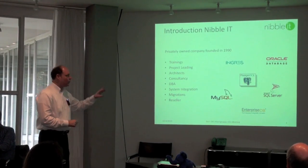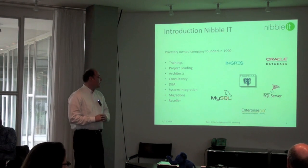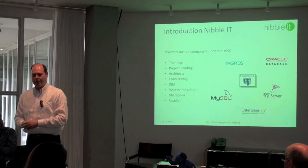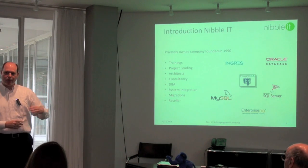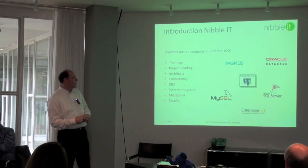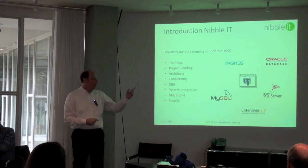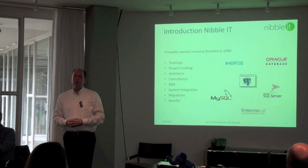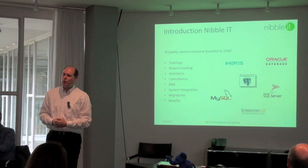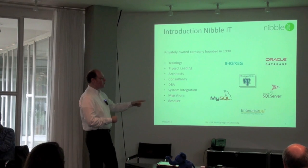Nibble was founded in 1990 and we have knowledge about several database systems. We are a one-stop shop — if customers come to our company, we can migrate them from their system to another system, and we have a number of disciplines we do there. In 1990 we started with Ingress, and in 2000 we adopted open source and started with PostgreSQL. For the last three years, we are a partner of EnterpriseDB.